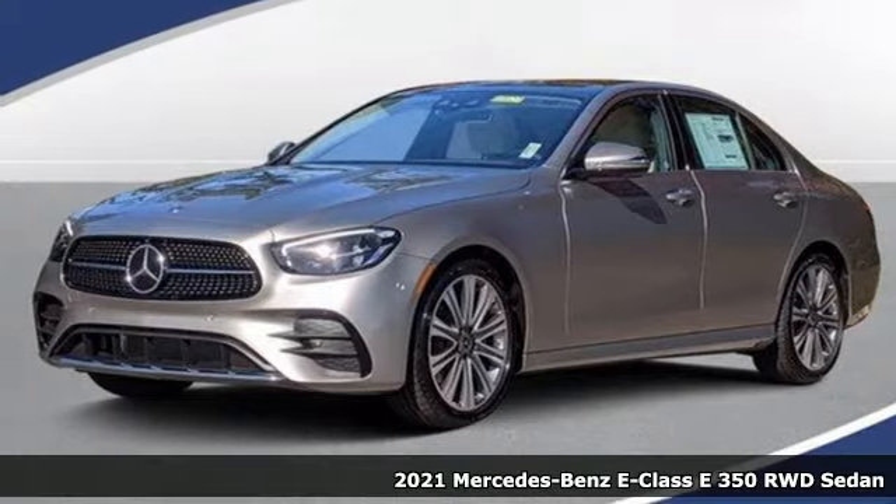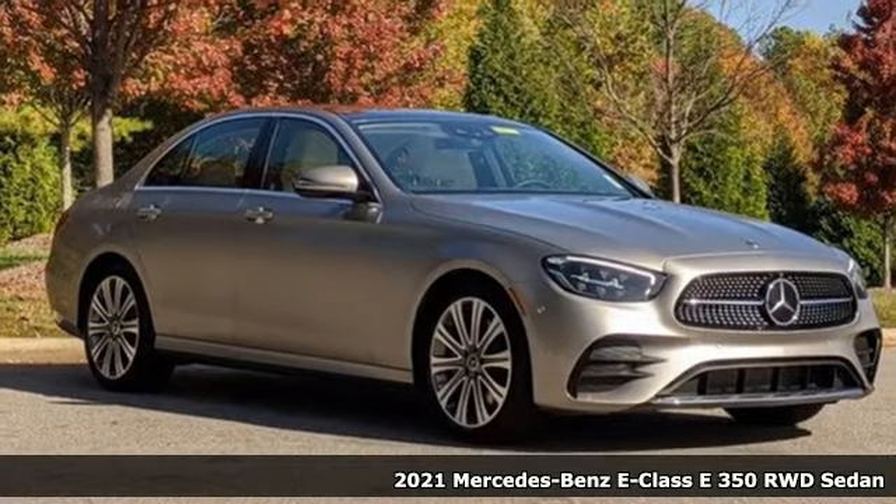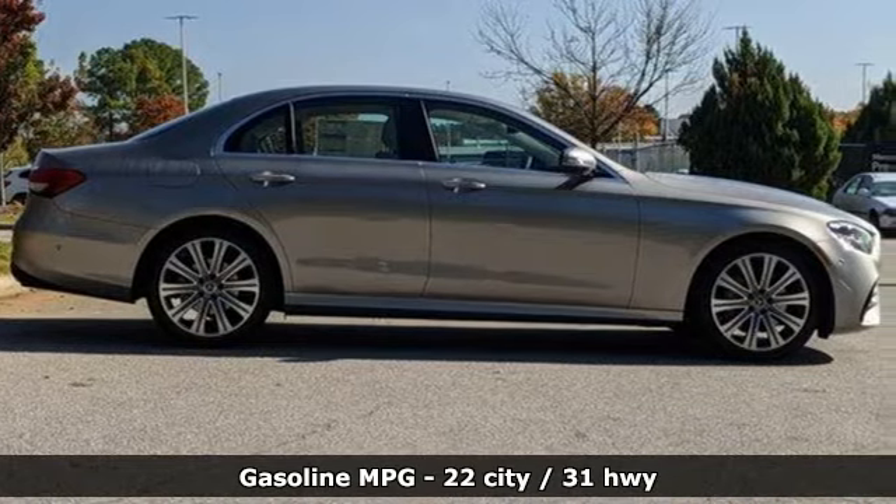Here's a new 2021 Mercedes-Benz E-Class. The body grabs you, the interior draws you in, and the engine keeps you coming back. Plus, it offers an exciting list of features.